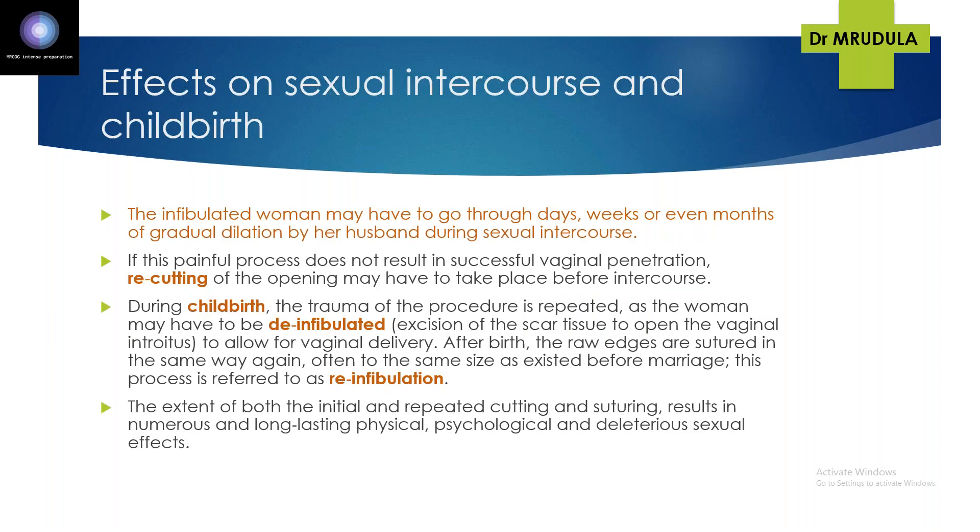If infibulation has been done, the woman may have to undergo days, weeks, or even months of gradual dilatation by her husband during sexual intercourse. If penetration is still not possible, recutting is done before intercourse. During childbirth, de-infibulation has to be performed, and afterwards re-infibulation is done — suturing the genitalia back to the same position as before. This repeated de-infibulation and re-infibulation causes longstanding physical, psychological, and sexual consequences.